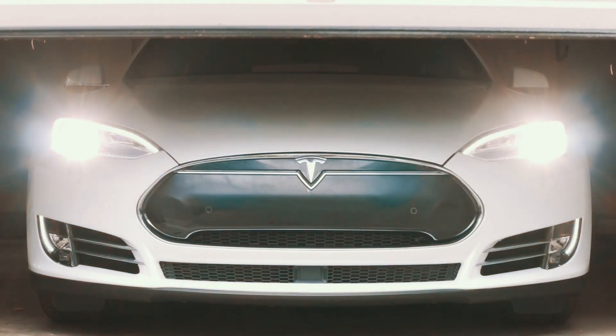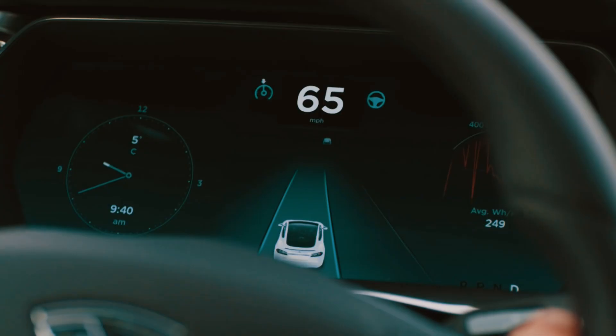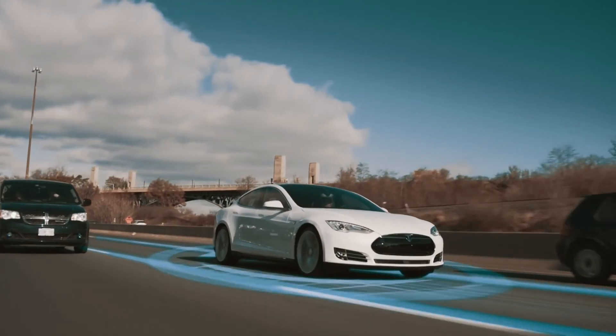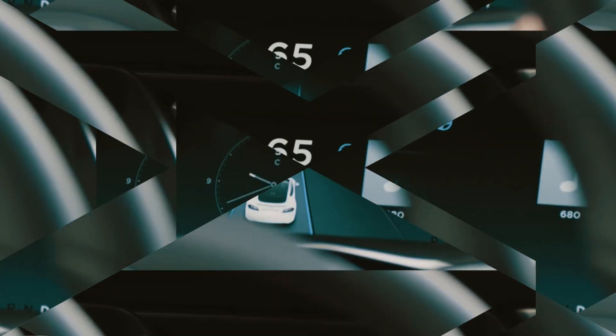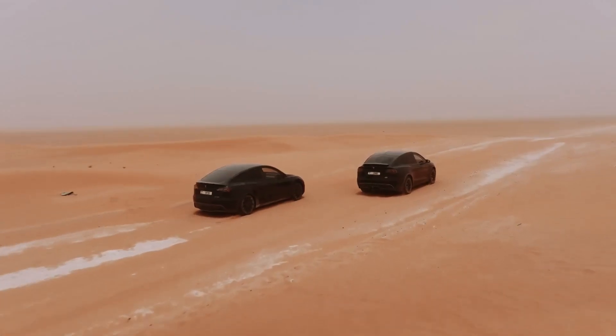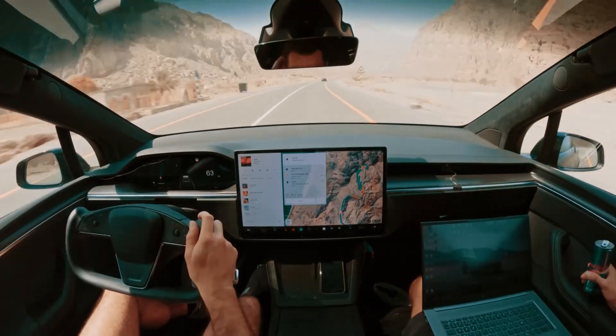Remember, these are just brief overviews of the Tesla models. Each car offers an array of customization options, including enhanced autopilot features and full self-driving capability. And with Tesla's constant innovation and updates, the figures and options may change over time, so be sure to check Tesla's official website for the most up-to-date information and pricing in your region.